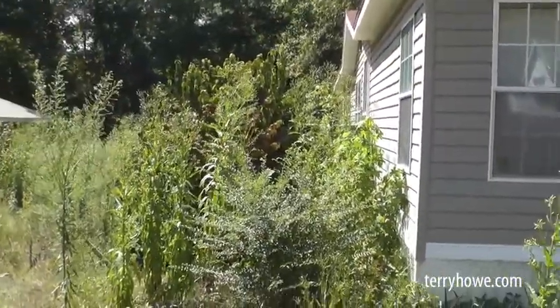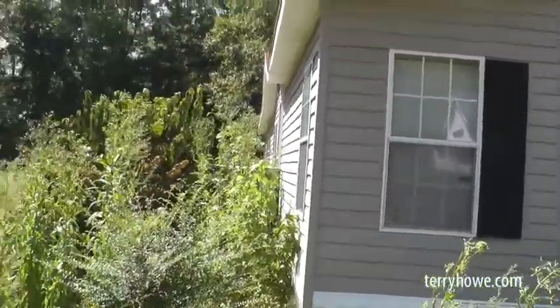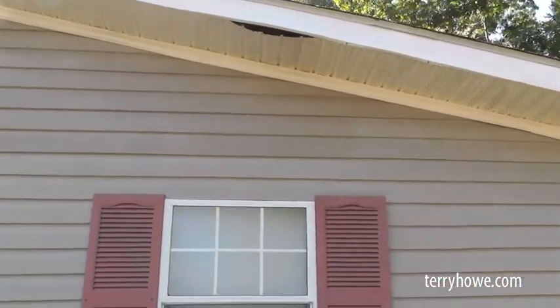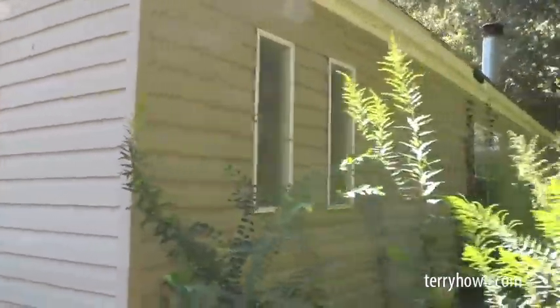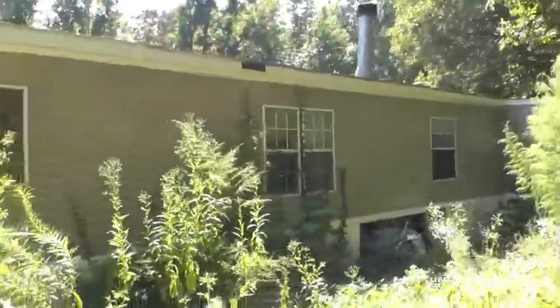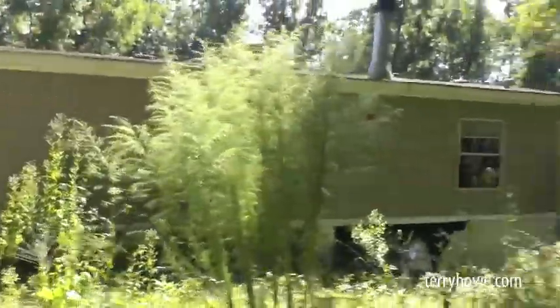I'm just now noticing they took the shutters off the front of the house — it never ceases to amaze me what people take from these homes. The vinyl siding on the side looks good. On the back, it just needs some vines taken off. You see that big hole? You know what that is — they ripped the air conditioner out, got as much of it as they could.